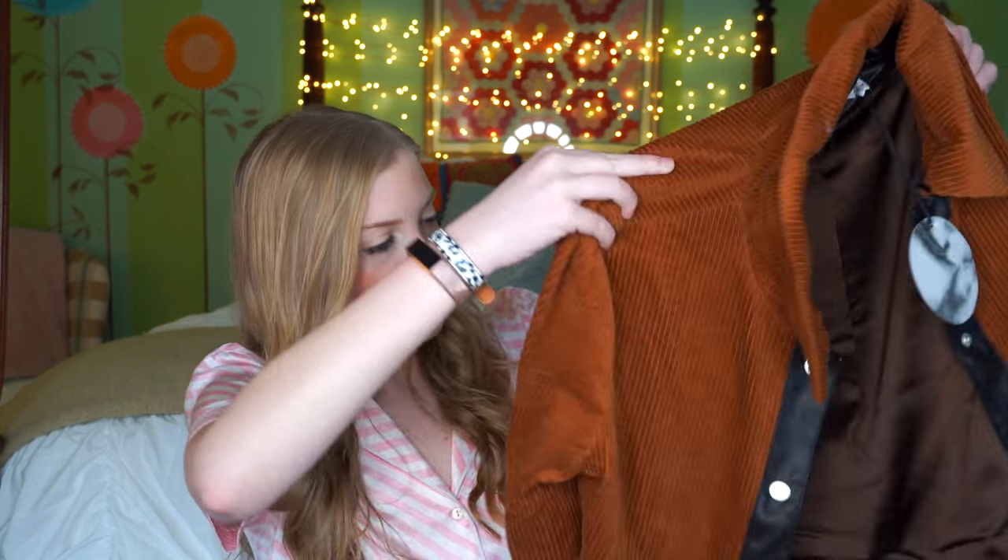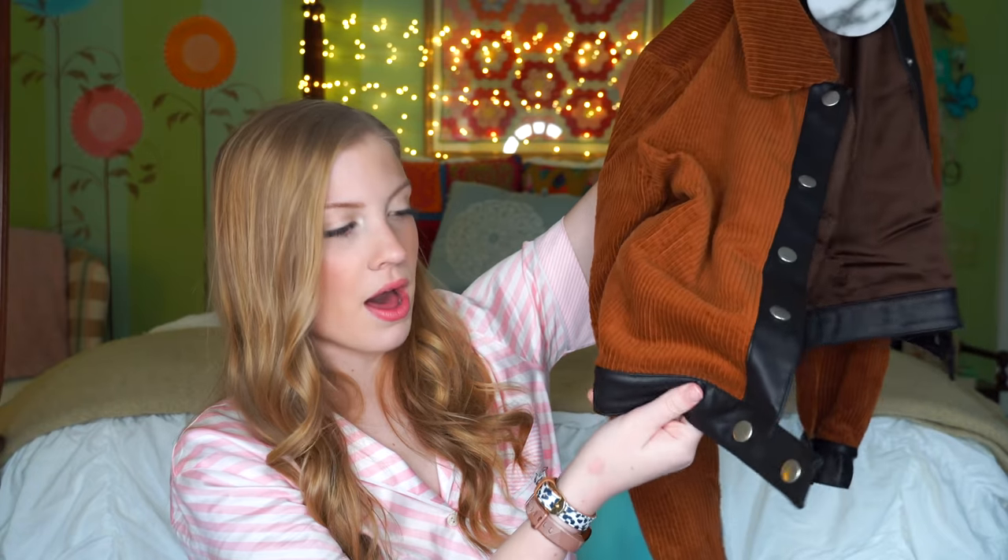The last three pieces Santa brought were all jackets or coats — you can never have too many, especially in winter. The first is a leopard faux fur coat from I Am Gia, probably from Revolve or Urban Outfitters. I've been wanting one of these for about a month — they're everywhere on Instagram. It's so soft and cozy. The second coat is from Line and Dot in a rust color with black faux leather trim on the bottom, sleeves, and up the buttons — it has a corduroy vibe and I don't have anything like it.